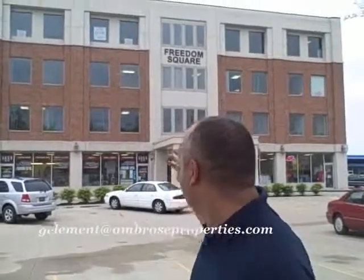Hey, Greg Clement here. I wanted to give you guys a quick tour of 6659 Pearl Road, Freedom Square, as you can see right behind me. We've got three suites that are coming available June 1st. We've got some pretty helpful bonus packages that we're giving away with tenants that initiate a lease before June 1st.